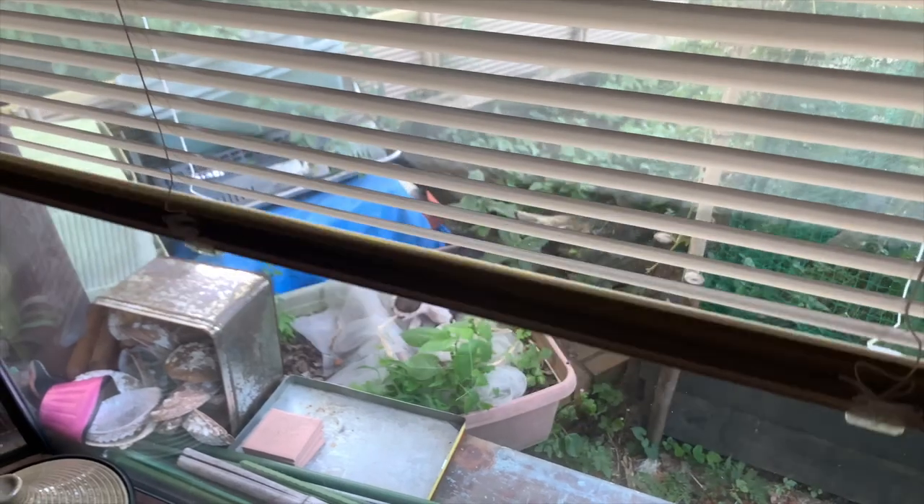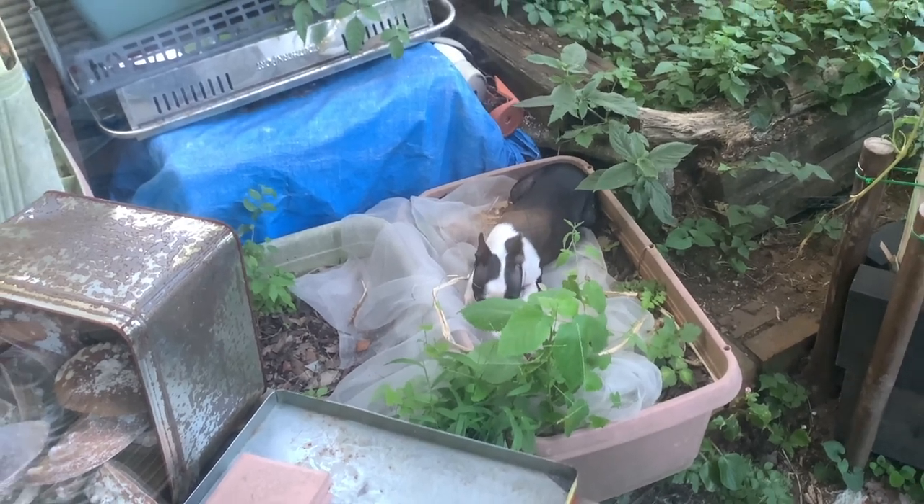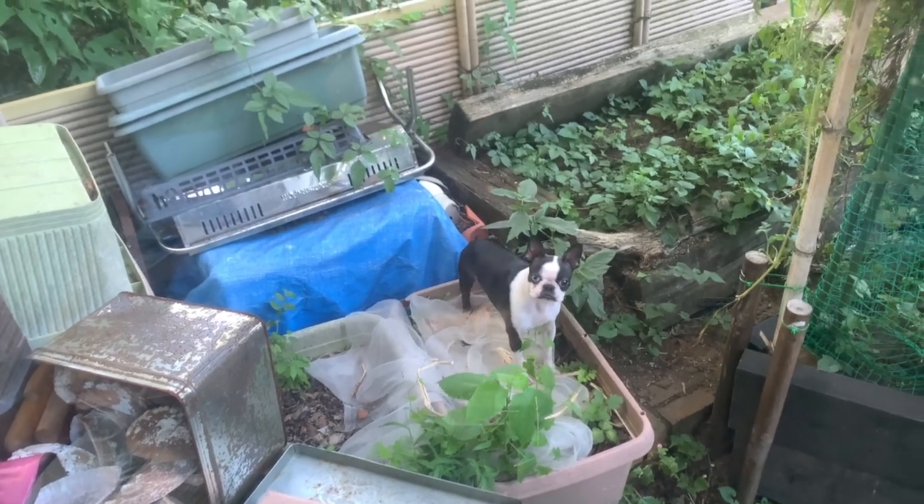This is Haru's favorite spot out in the garden. She likes to nibble on stuff there and relax. She doesn't tear anything up. She saw me — I'm busted.